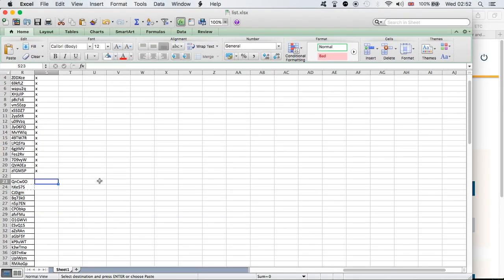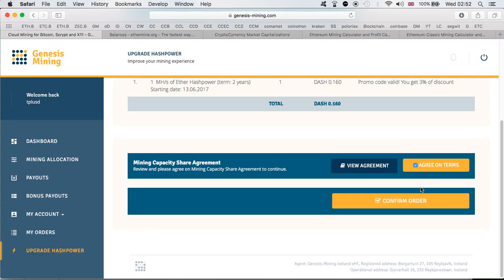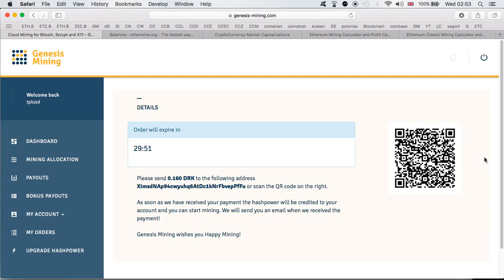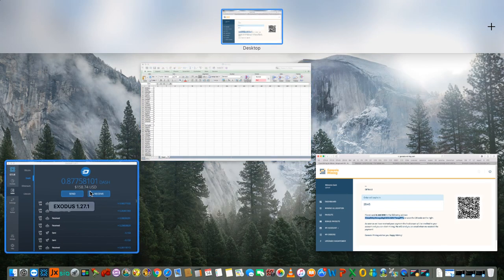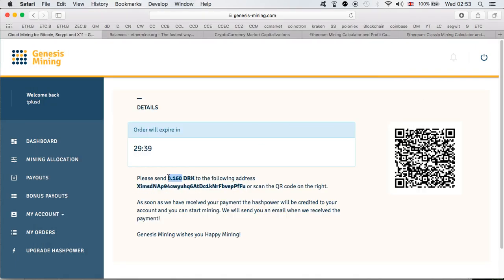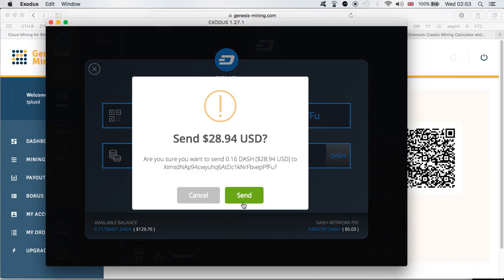I'll put an exclamation mark to come back to that code later, and move on. Let me try with another one just to see if it's a problem with the code or something else. It's always nice when the price is high and we're using each other's 3% discount codes so we can spend less. Let me copy this one and send the money — 0.16 Dash, which is incredible.